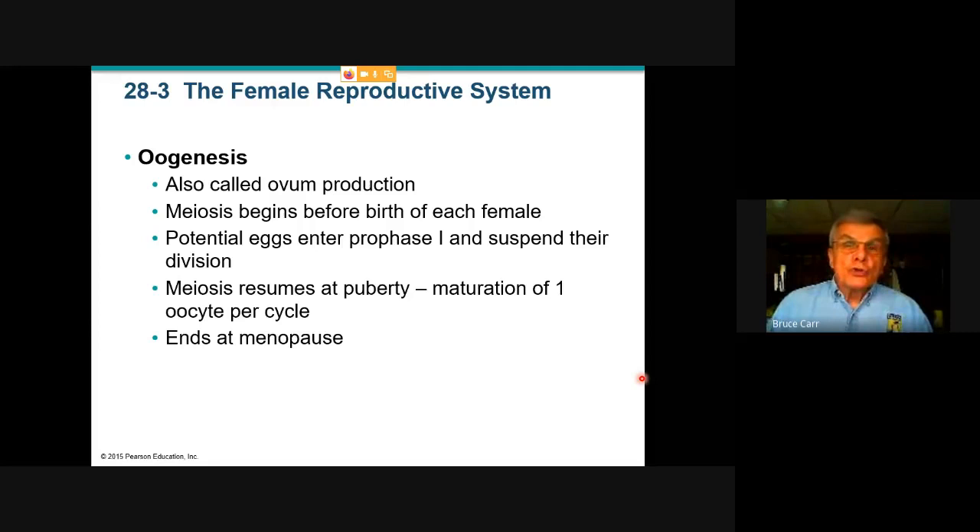Meiosis will resume in that ovary only when puberty is reached — the physical maturation that begins the cycle. At that point, at that first ovulation, that egg within the female is whatever her age of puberty is — 10, 11, 12 years old. That egg is 12 years old. It's been suspended biochemically. And it will basically divide twice, as meiosis usually does, but divide unevenly.